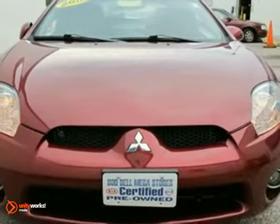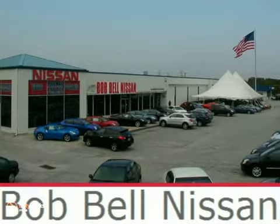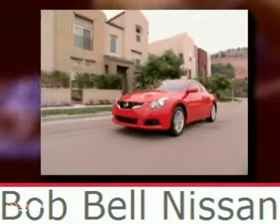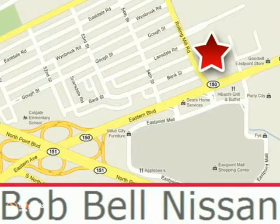Stop on in today and take it for a test drive. Bob Bell Nissan Kia is proud to be an automotive leader in our community, conveniently located at 7900 Eastern Avenue in Baltimore.